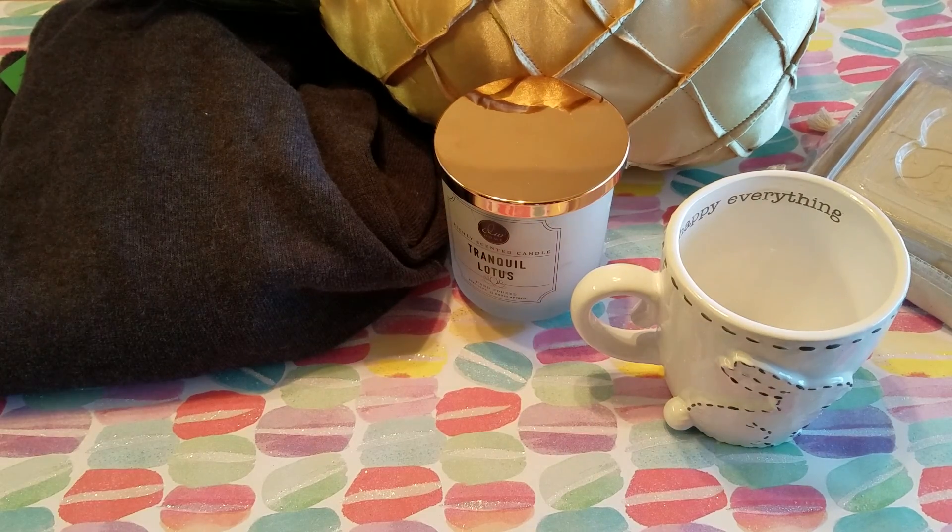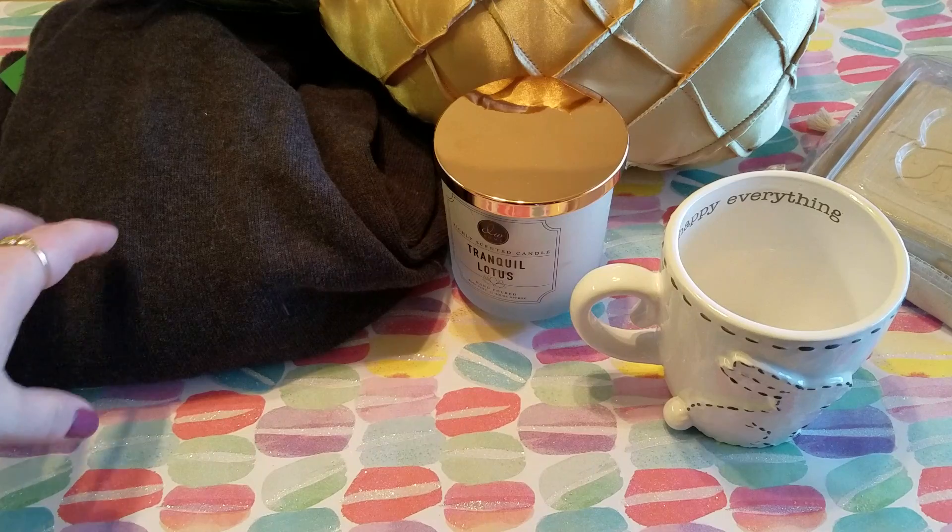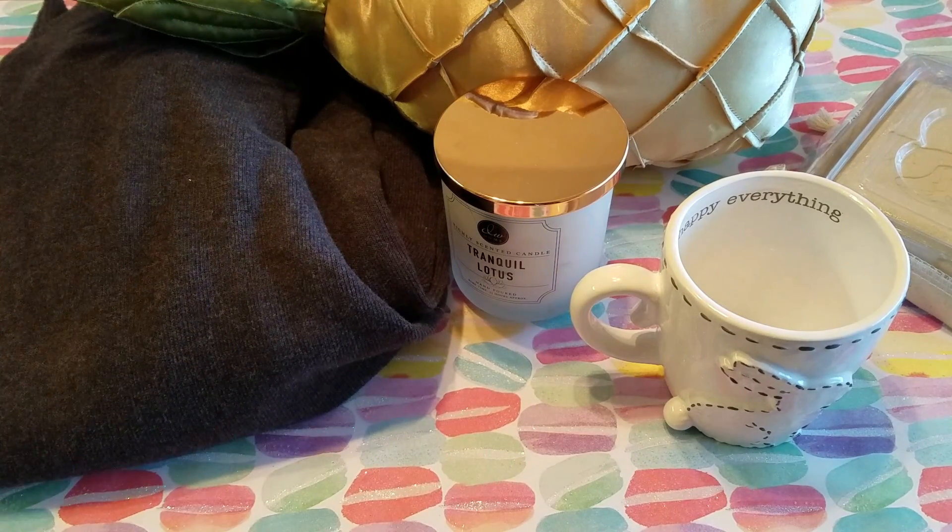My big purchase of the day was four dollars and 87 cents total and I was really happy to find all these goodies. Let me know if you've been finding any cool items thrifting lately — I would love to know. I'll talk to you guys soon. Bye!